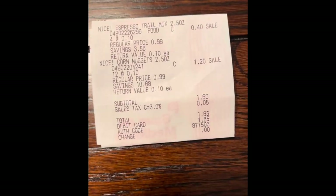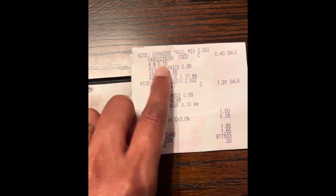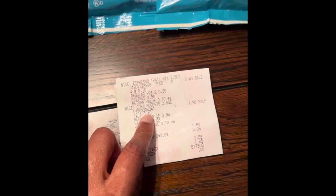And this is my receipt for the espresso trail mix — 10 cents a piece. And for the corn nuts — 10 cents a piece.